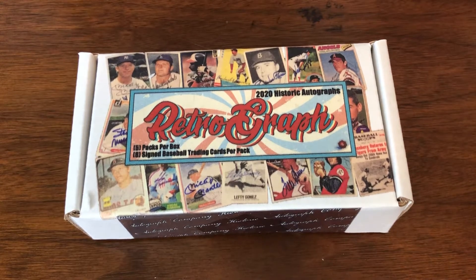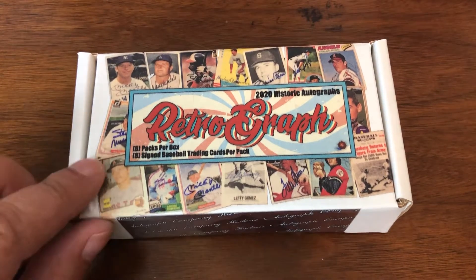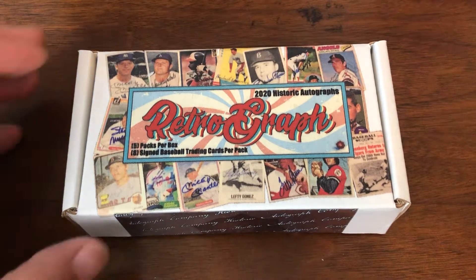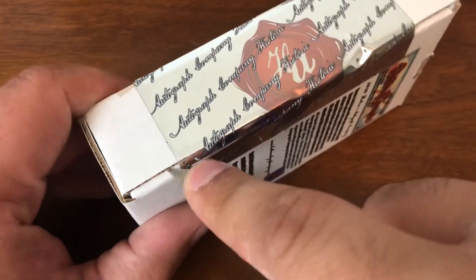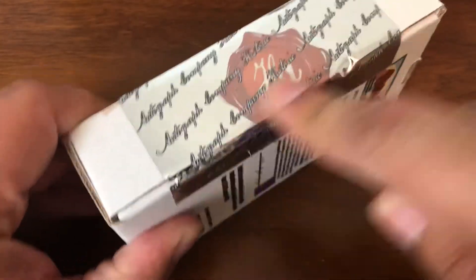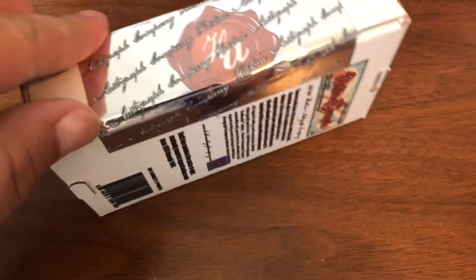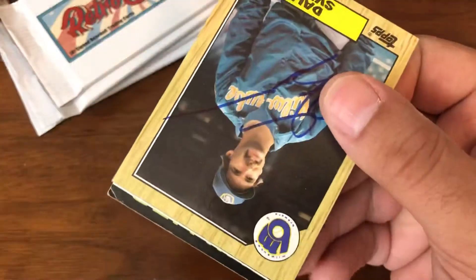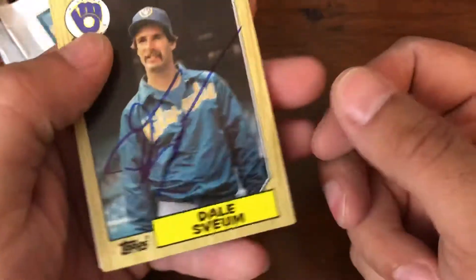Welcome back. This will be the last box of the first half of our case of Historic Autographs Retrograph. Five packs per box, eight autograph baseball cards per pack, so 40 autographs per box, two of which will be Hall Famers. But as we've seen already, you get all-stars, current managers, a whole bunch of different stuff. It's just an absolute pleasure ripping this particular product. So far it's been all on card, which is even better.